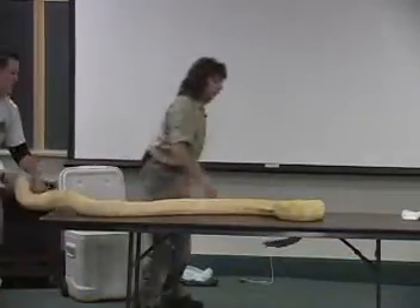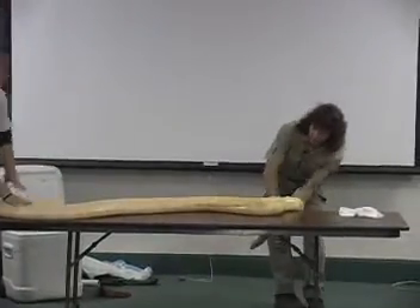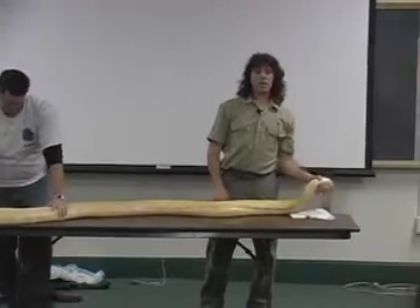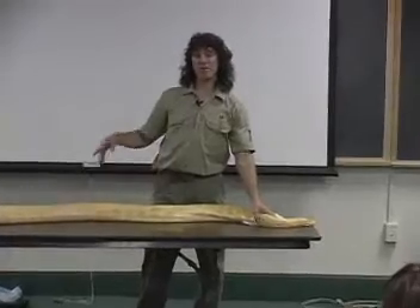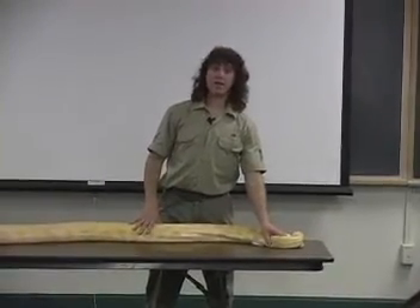I wanted to bring a reticulated python, because that's what Professor Twining had asked. My reticulated python is measuring about 21 feet, and we honestly don't have a box big enough to fit in the van with other people. I'm actually buying a new van, and I need about five people.